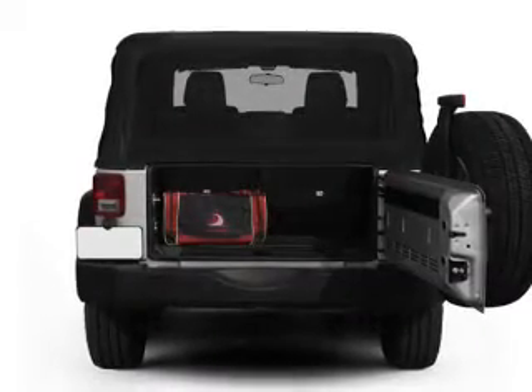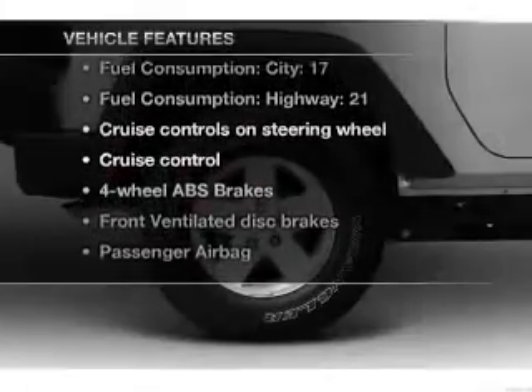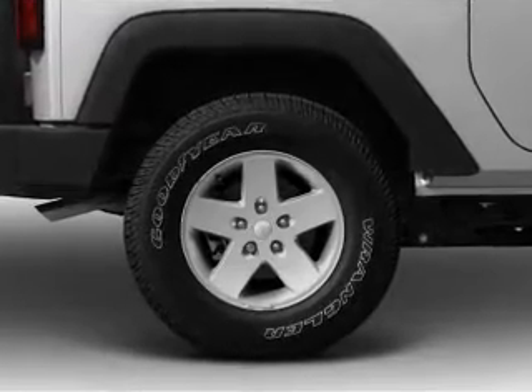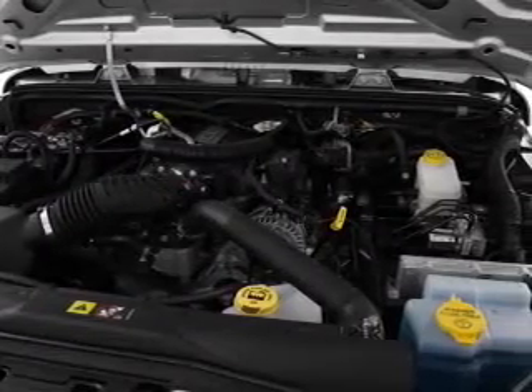Let the outside in with a power convertible roof. And with these notable features, you won't want to miss out on the opportunity to own this amazing ride: cruise control, an AM-FM stereo with a CD player, power steering, and an adjustable tilt steering wheel.